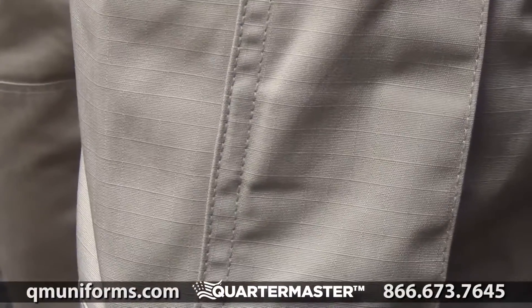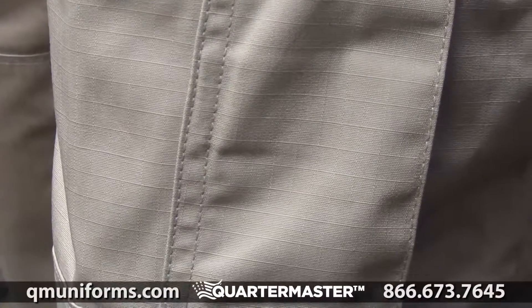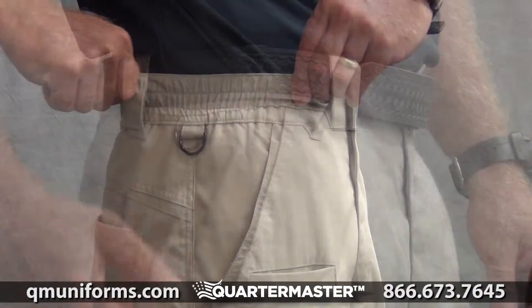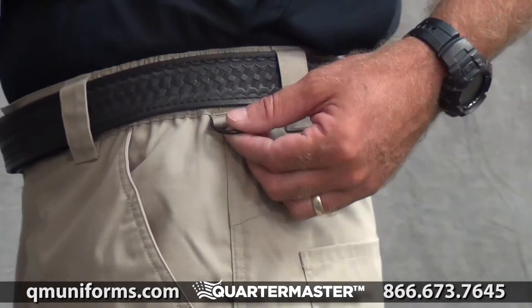Gaul's TacForce Tactical Pants features 6-ounce 65% polyester, 35% cotton ripstop fabric. It has an elastic waistband with a non-metallic D-ring on each side of the waist.